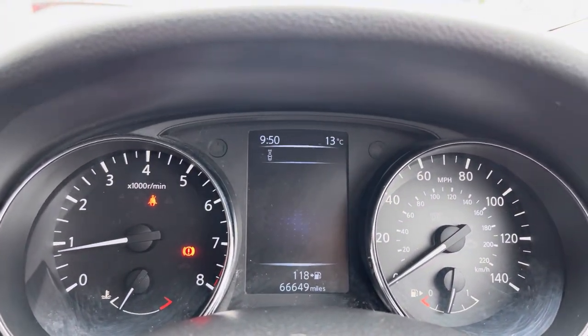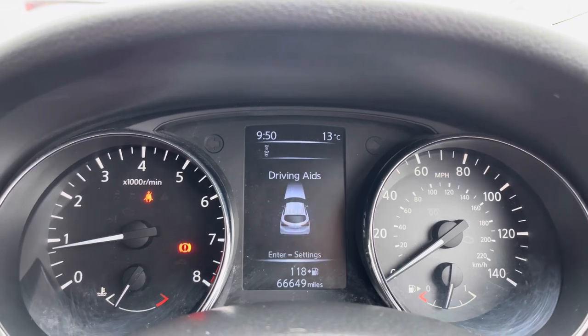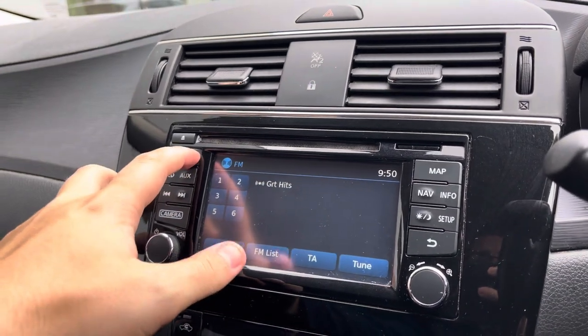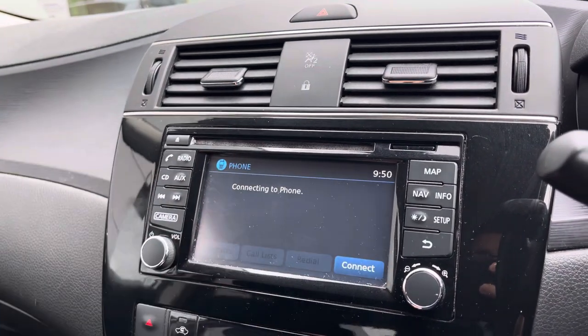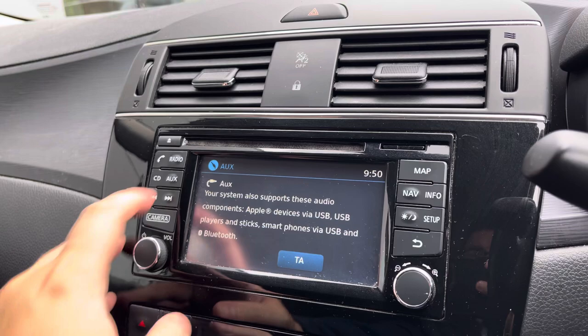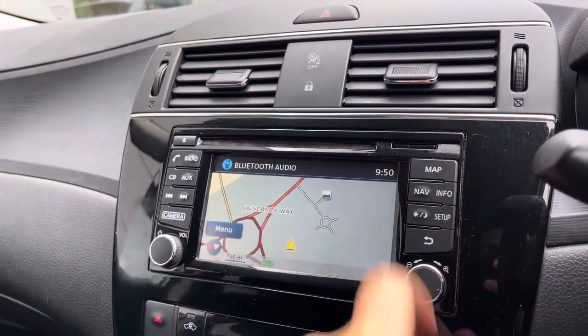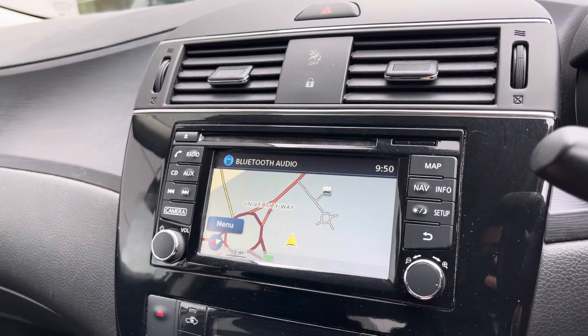Up front, you've got a semi-digital dashboard with all the views that you would need for your day-to-day driving. As we switch our focus onto the infotainment system, this is both touchscreen and you can use the shortcut buttons on the exterior, as you can see here. You've got access to DAB, FM and AM radio. However, you can also connect your phone via Bluetooth connectivity and play your own music through there, or via an aux cable.